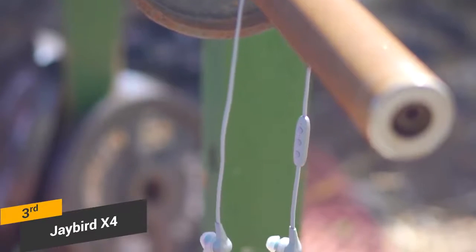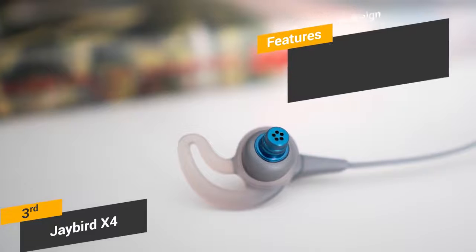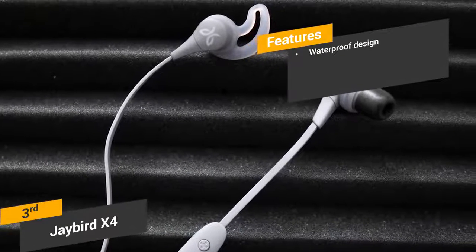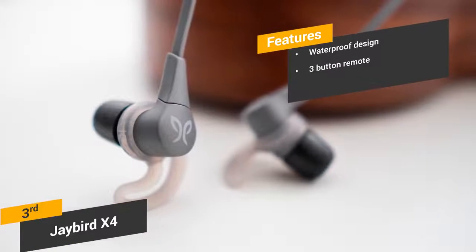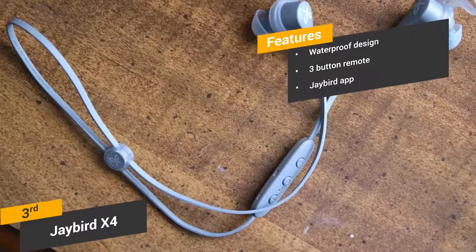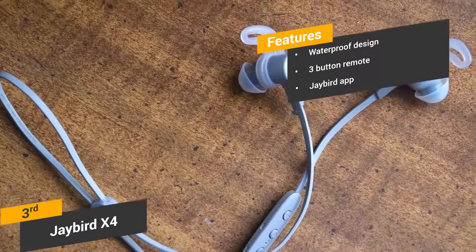The app itself has a very user-friendly interface and is easy to use. Some of the features of this headphone include the waterproof design — you can submerge these headphones in up to one meter of water without damage, making them perfect for the pool or bathtub. Three-button remote: the remote has three function buttons that let you easily change songs, adjust volume, and play or pause audio. The Jaybird mobile app for Android and iOS users lets you customize the EQ settings.